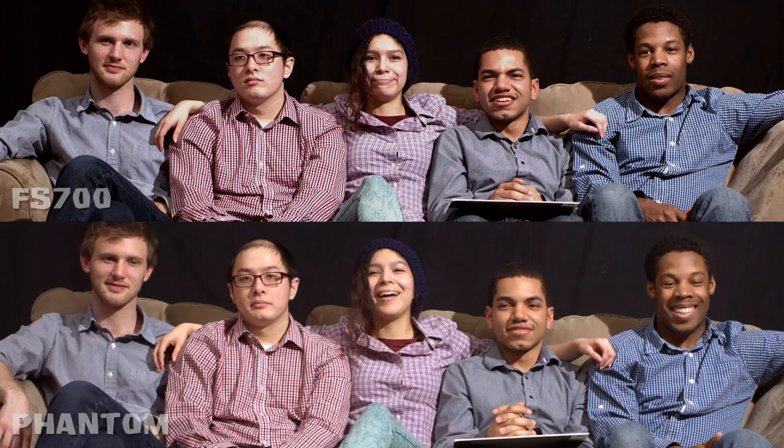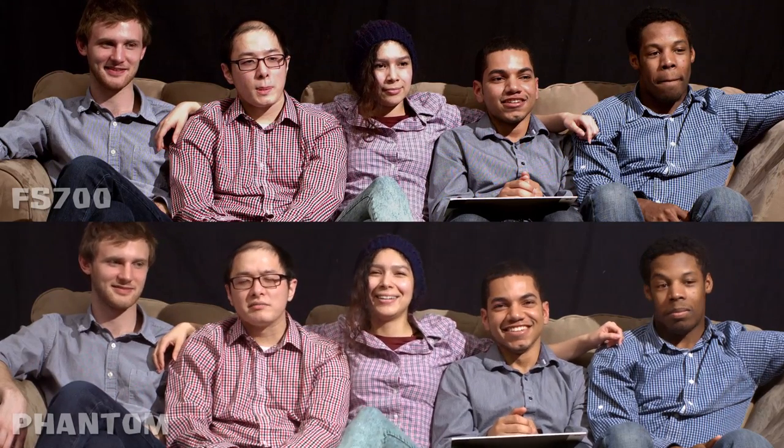This produced perceived clipping in the skin tone highlights where none existed in the waveform. However, with more time and more subjective grading, the Sony FS700 may be comparable to the Phantom Flex. The aliasing in the varying high frequency patterns of the shirts is extreme in the Sony footage and can be viewed in all of the shirts in the scene. Aliasing is significantly less visible in the Phantom footage and can only really be seen in the shirt on the left.